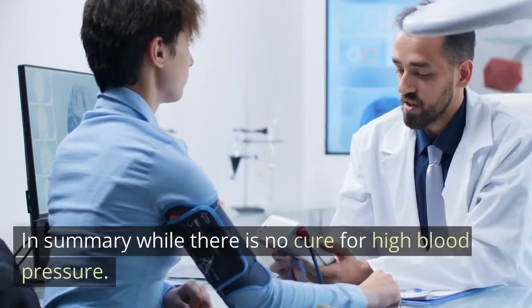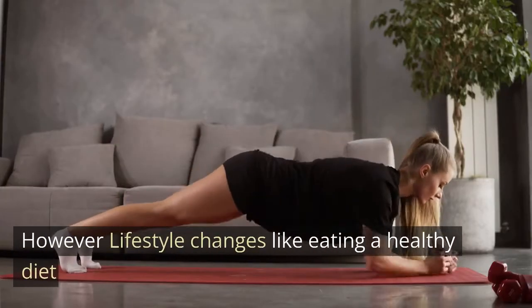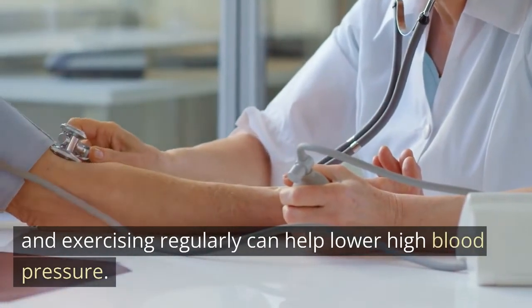In summary, while there is no cure for high blood pressure, lifestyle changes like eating a healthy diet and exercising regularly can help lower high blood pressure.